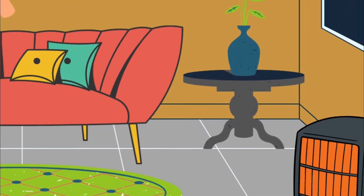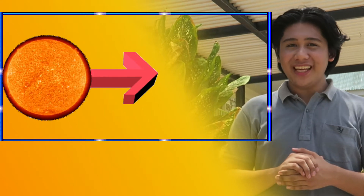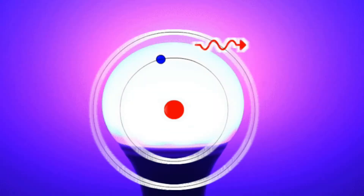Watching the electric heater glow bright red during a December night in Baguio made me wonder: why do hot objects glow? It's actually quite simple — when an object comes into contact with heat, the absorption of thermal energy excites the electron to a higher orbital, which then emits light upon returning to its ground state.